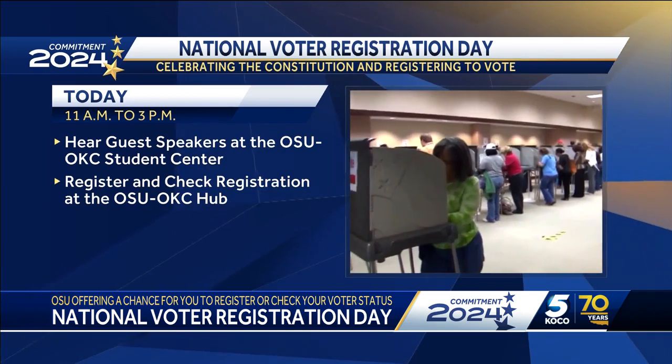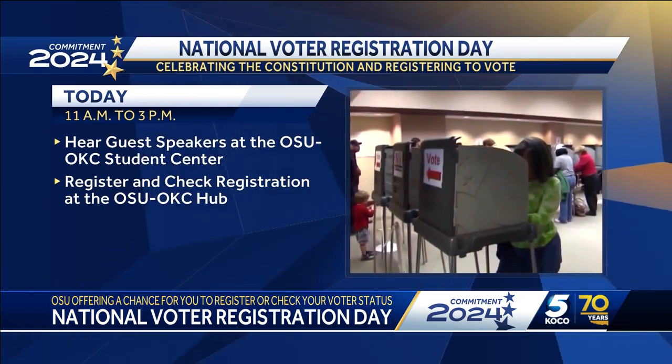The last day to request an absentee ballot is October 21st, and any registered voter in Oklahoma can request one. We have a full election guide posted on our KOCO app, so make sure you head over there for all the information you need to get registered.